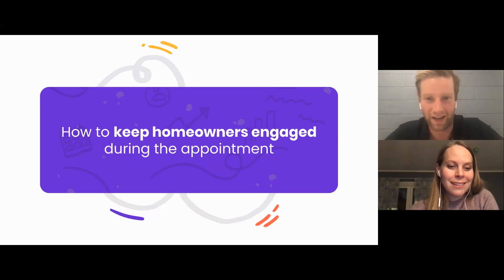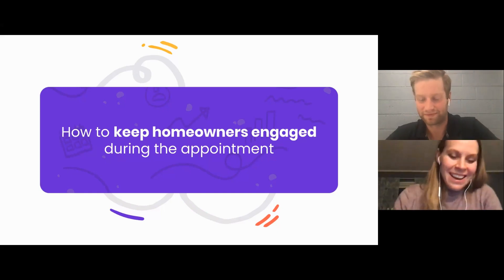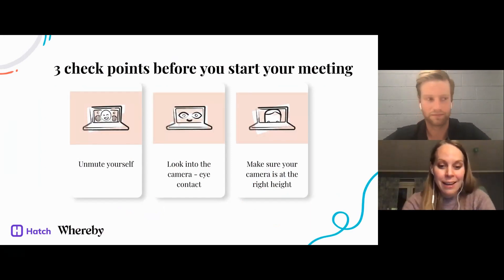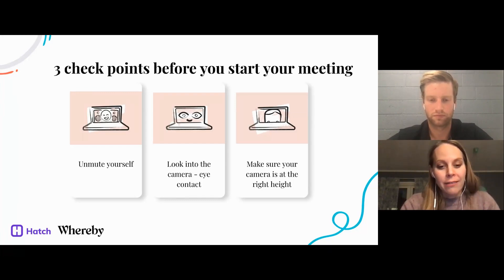Ingrid, tell us how to keep homeowners engaged during the appointment. One of the key things is to set up in a good spot — have good lighting, make sure you have a good cam and mic. You don't need super expensive equipment; most laptops have a good enough camera. I'd recommend a laptop over mobile because it's easier to navigate the screen and you'll probably want to use other systems for measurement as you work with the customer. Also actively use muting and think about the sound landscape around you.